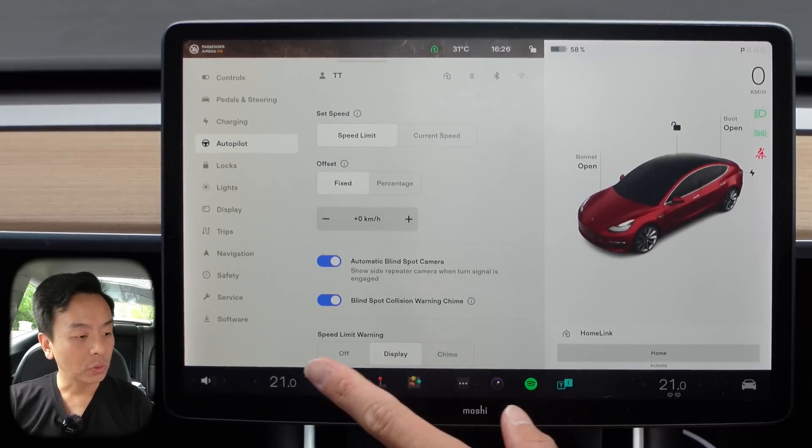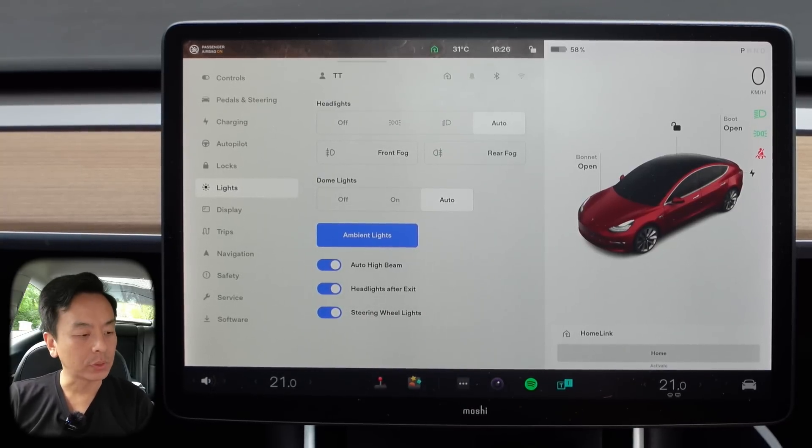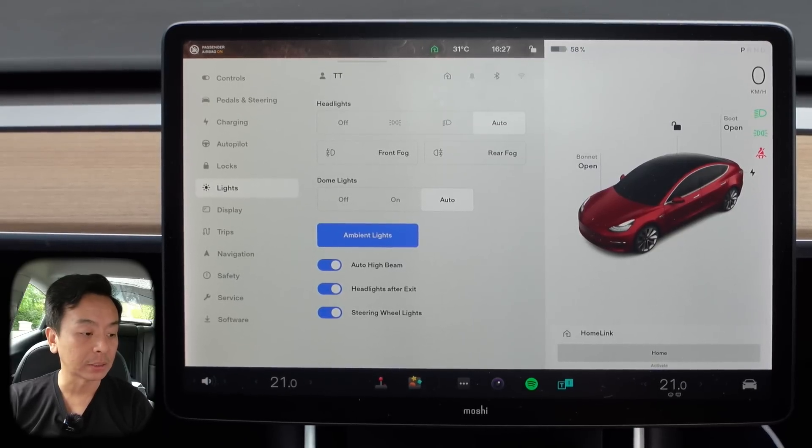Something else I saw was, if I go to lights — steering wheel lights. I've not seen this one before. I'll have to go out for a nighttime test drive, maybe this evening, to see whether I can find some steering wheel lights. If anyone's seen that, leave a comment below — see what you think of those steering wheel lights. That looks new to me.